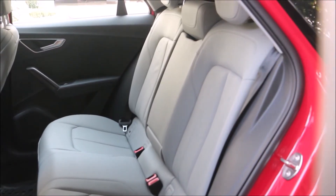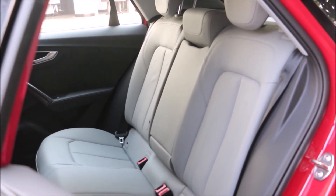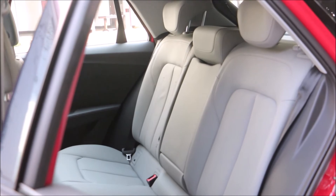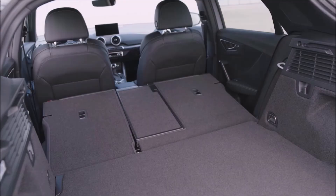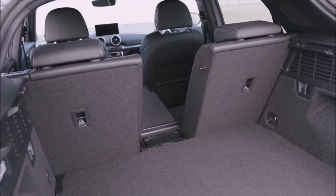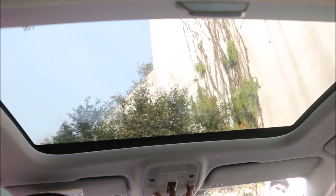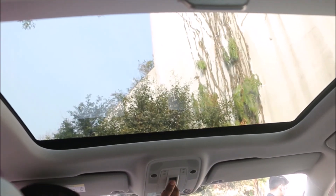The rear seats get a 40-40-20 split, with cargo area rated at 355 litres with the seats up and 1,000 litres with the seats down. Customers can also opt for a panoramic sunroof.